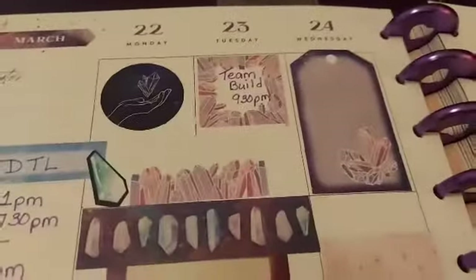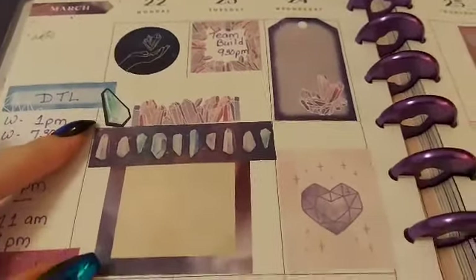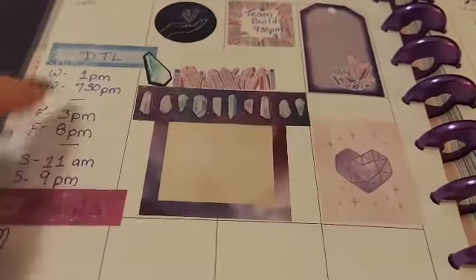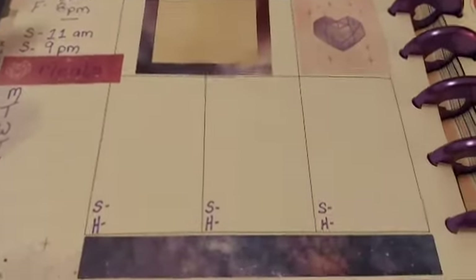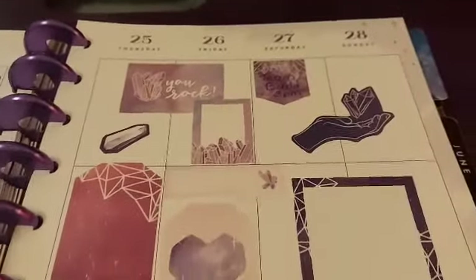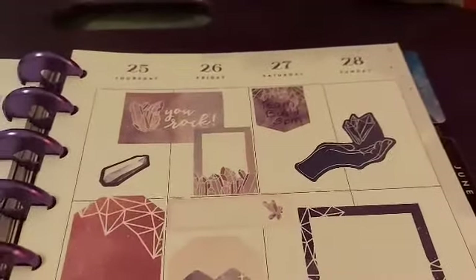And then the final week of March, I did in a purple crystal theme. I have to drop the link schedule over here, and I'm going to put our meals down here. But I think this one's really pretty. And that takes us up to the end of March.